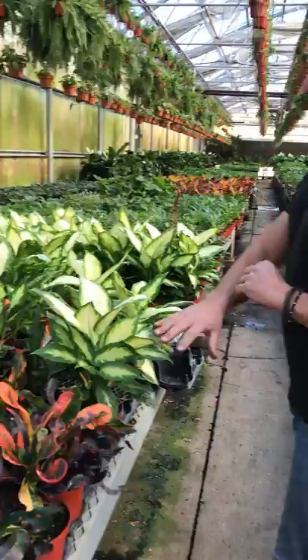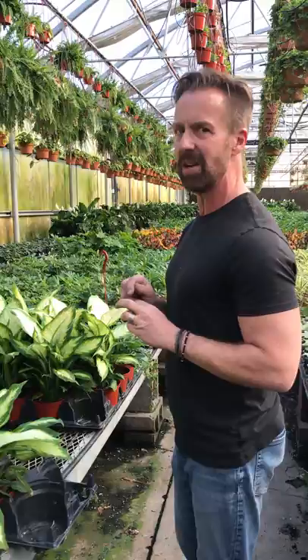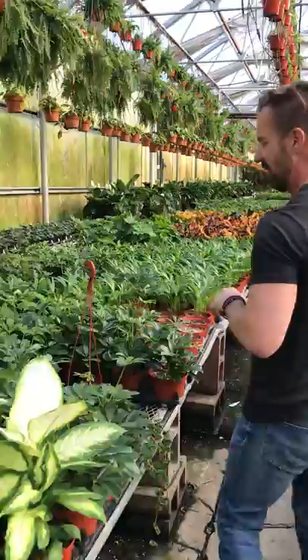Now we're coming up on Dieffenbachia, or dumb canes. Dumb canes are very special — there's a reason why they're called dumb canes because they're mildly toxic and can cause your speech to slur and also can cause your walk to waver. So remember, keep these away from children and pets.